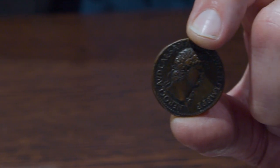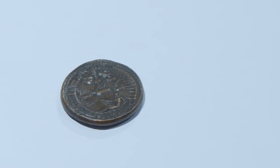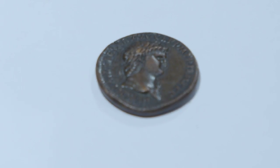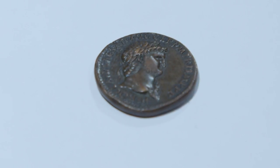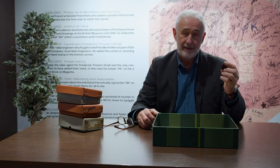I'm holding in my hand a Roman coin. It's about one and a half inches across. On one side it's got the portrait of Nero, and on the other side it has a diagrammatic picture of the port of Ostia, which Nero had just spent a lot of money modernising. It was struck in 64 AD — except that's not what it is.